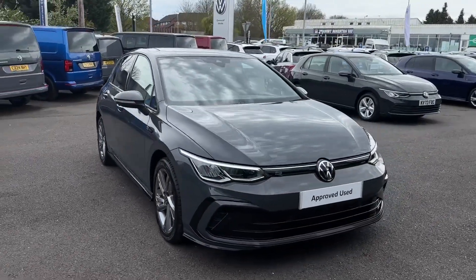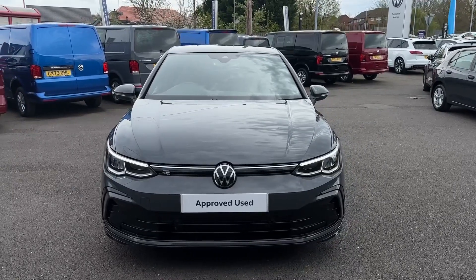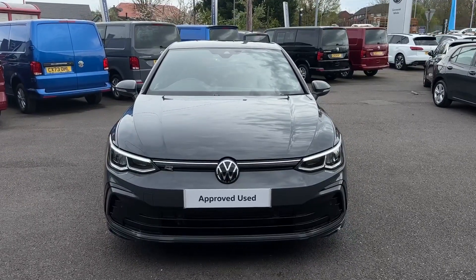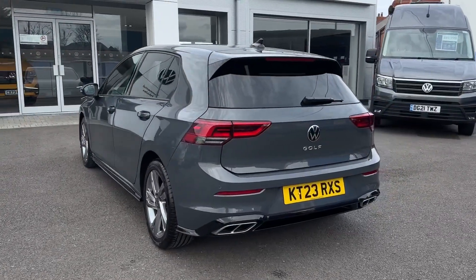Hello and welcome. My name is Callum from Wrexham Volkswagen and today I'm going to be taking you around this Volkswagen Golf R-Line. It comes with the 2 litre diesel engine and offers the automatic transmission for smooth driving.